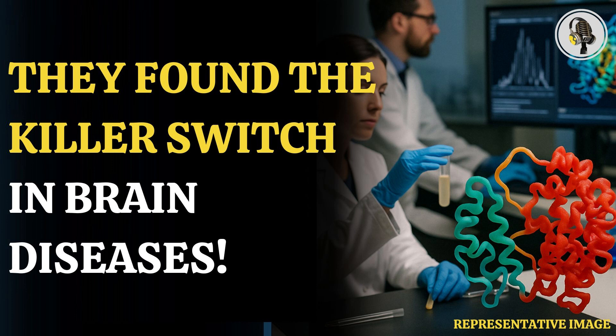Dr. Sanz Hernandez said: "The intermediate stage of prion pathogenesis is so transient it's like a ghost — almost impossible to imagine. But now we have a picture of what we're dealing with. We can design more specific interventions that can one day potentially control these devastating diseases."